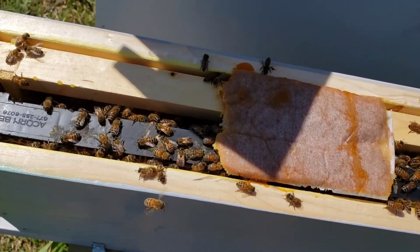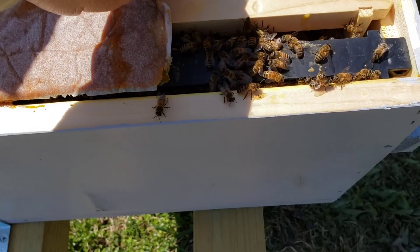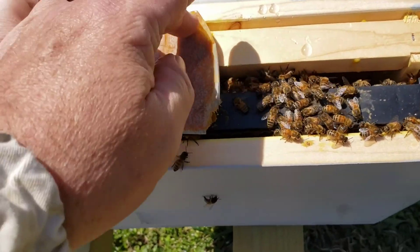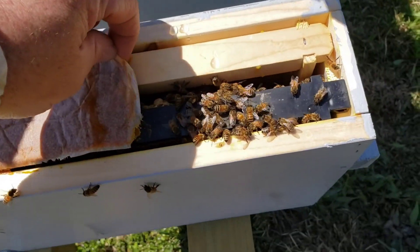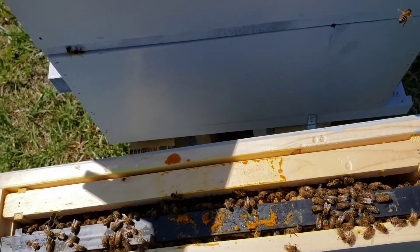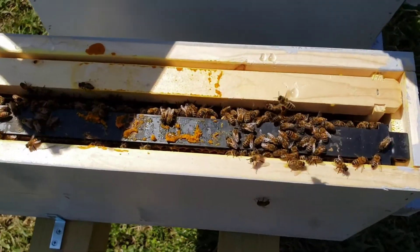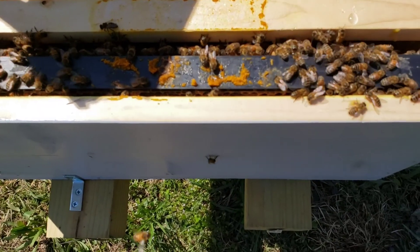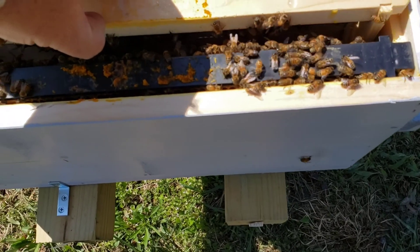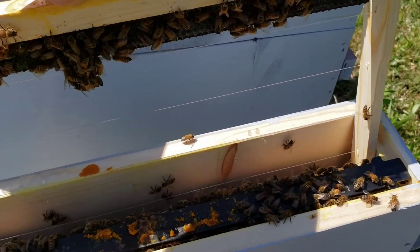It looks like they're eating on the pollen patty — oh yeah, they're definitely eating on the pollen patty. I'll set that off to the side. If I see they're getting too irritable I'll back off. I want to see what they're doing with the blank frame first. It doesn't look like they're doing anything with that yet.